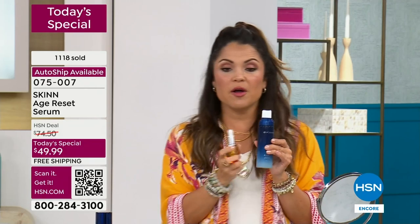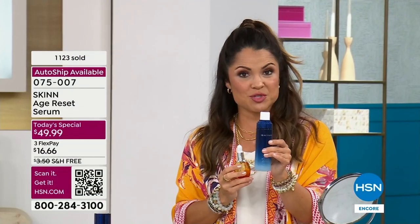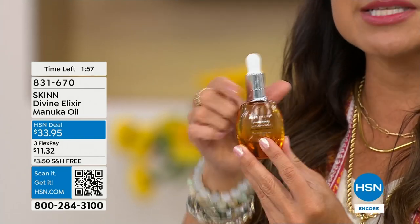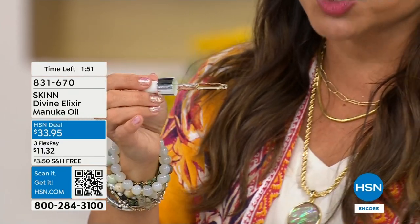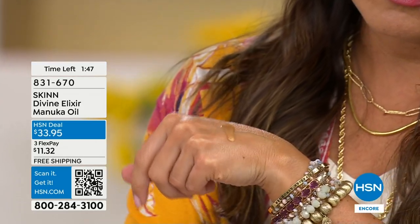Quick reminder for you — the bonus buy, which is already off to a huge start. This is the first airing ever. When you buy the Today Special, you get the regular size of that luminous facial oil — the Manuka honey with vitamin C. It's extreme hydration and brightening. It won't be $33.95 for you if you get the Today Special — it'll be $20. All skin products are on free shipping. This is based on Manuka honey, which is the rarest and most expensive honey — comes from New Zealand.